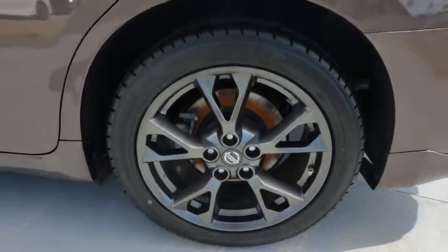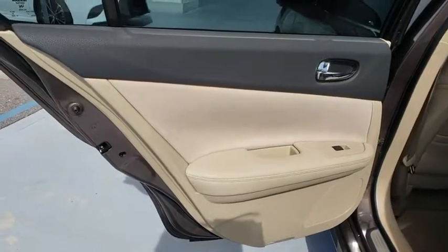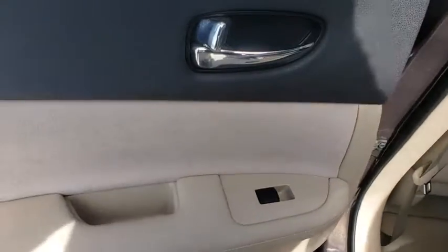Aluminum wheels, auto dimming rear view mirror, cruise control, four wheel disc brakes, keyless start, rear defrost, climate control, front wheel drive.